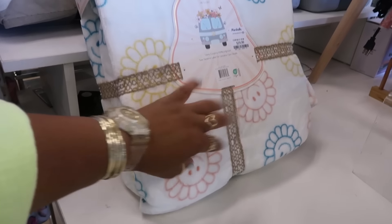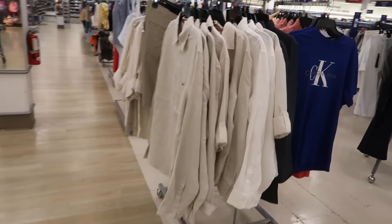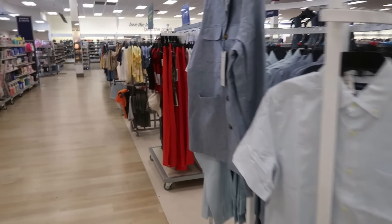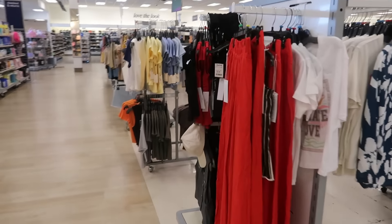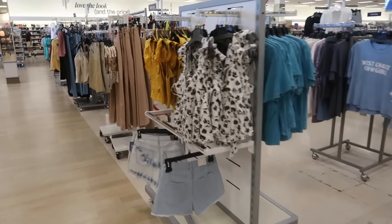I just saw a lot of repeats in here, so I think that's gonna be it for today at this Marshall's. We'll go to another one on another day, so stay tuned. Thank you for watching and I'll see you real soon in my next one!